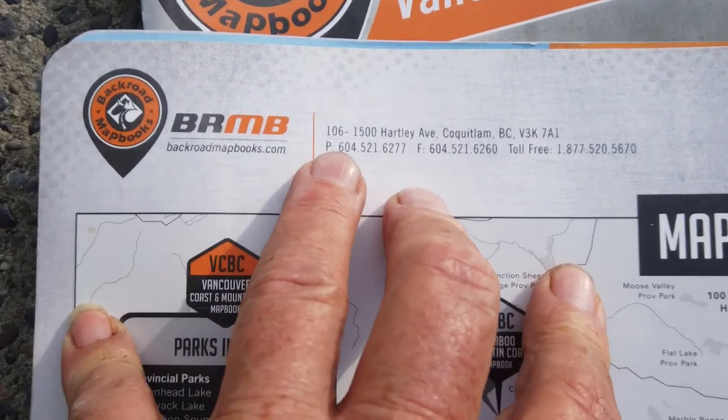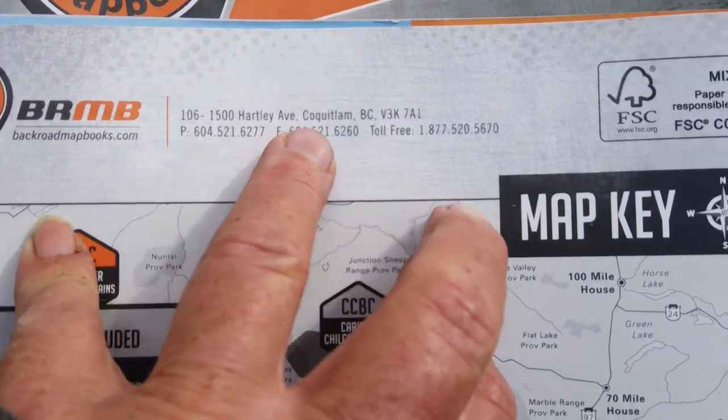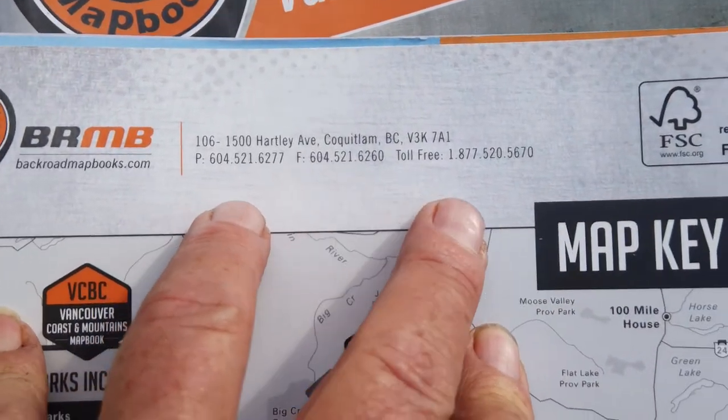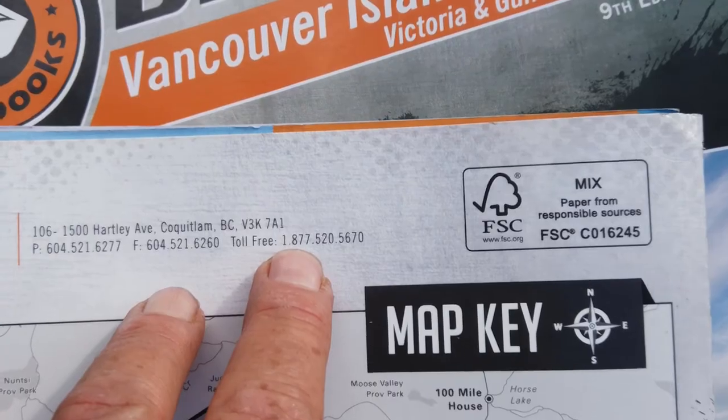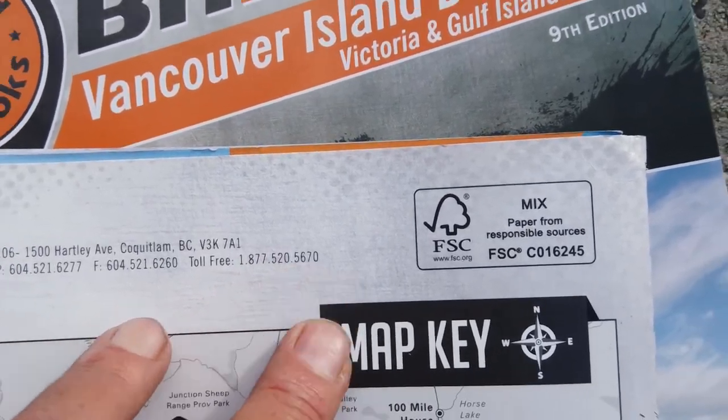The address is 106-1500 Hartley Avenue, Coquitlam, BC. There's a toll-free number you can call: 1-877-520-5670.